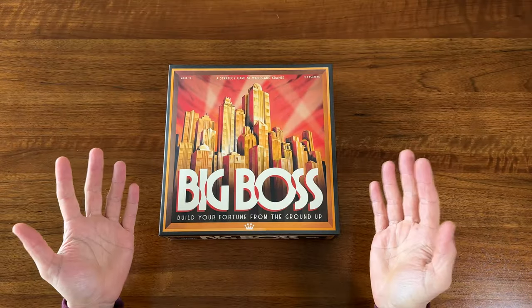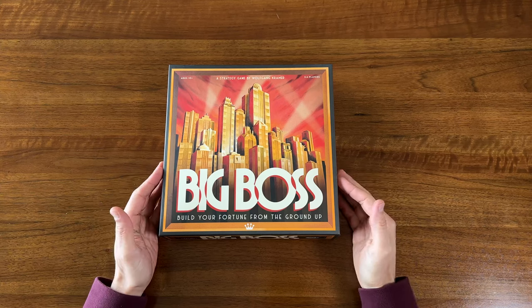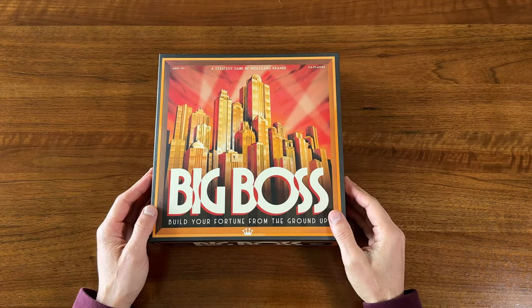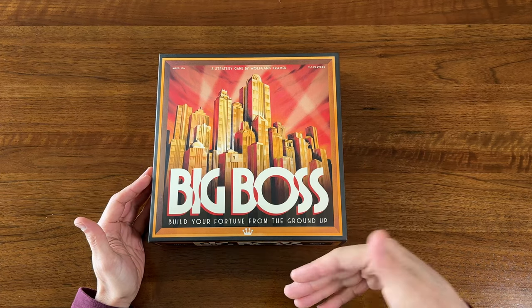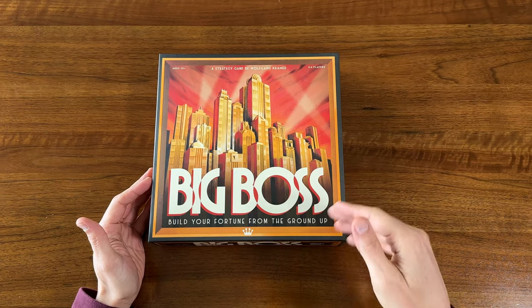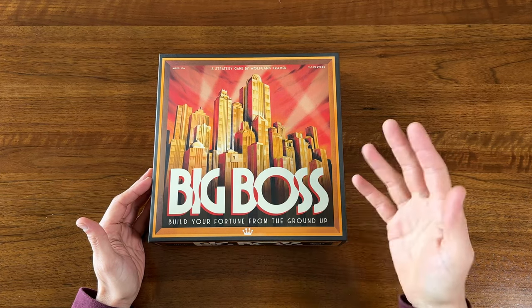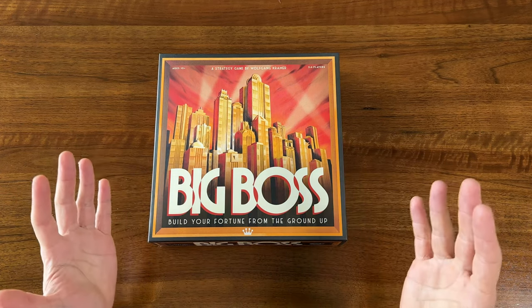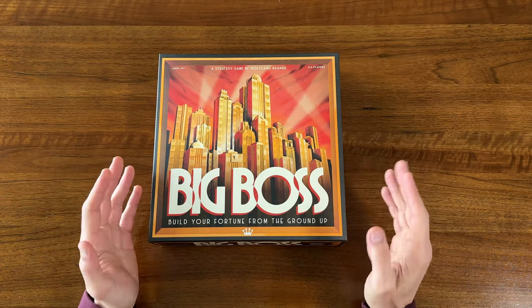Alright, so I got lucky again — another game without any major damage. I saw this game listed in the Hot Deals forum; I think it was selling for something like 18 bucks. I kept an eye on it, and it kept going down in price — down to 14, then down to 12, and eventually down to 10 bucks. And I figured for 10 dollars, I couldn't say no.